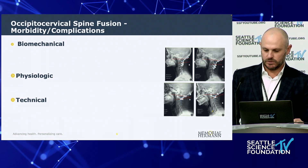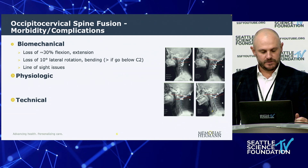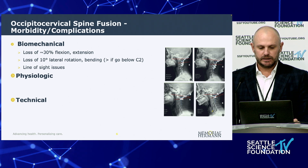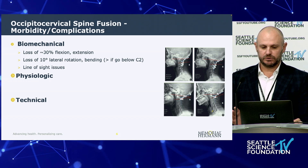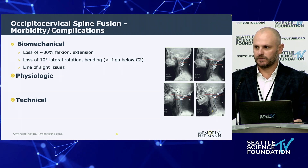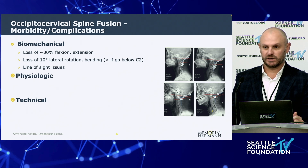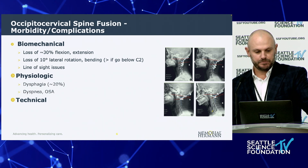These fusions are morbid because fusing the base of the skull to the neck involves heavy biomechanical considerations. You'll lose about 30% of flexion-extension after an occipital fusion and about 10 degrees of lateral rotation and bending — more if you go below C2. Positioning is especially key in the older population. If you have an 85 or 90-year-old patient and you overextend them during positioning, they'll be extremely unhappy, and more importantly, it's potentially very dangerous — they need to be able to look at the ground, see their feet, and go up stairs.